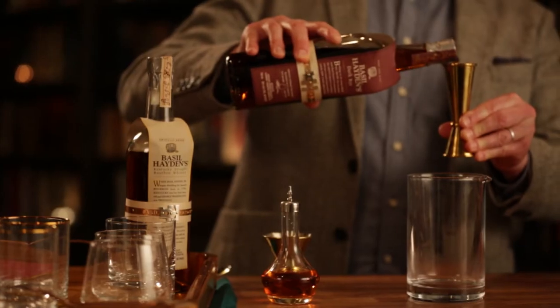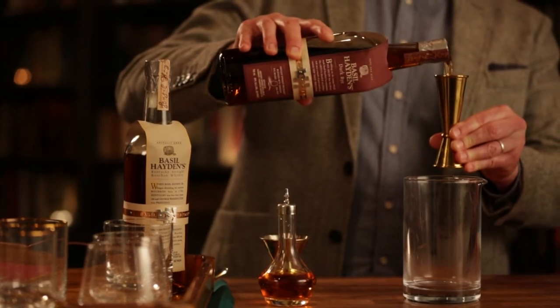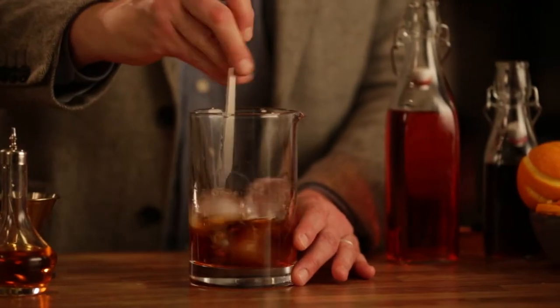We start with a base of Kentucky rye that we make at our distillery, then complement that with Canadian rye, and then just a little bit of a California port wine product.